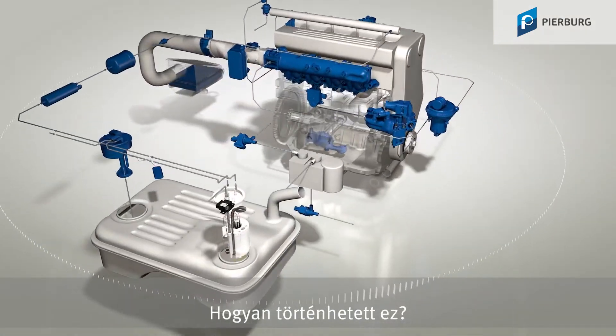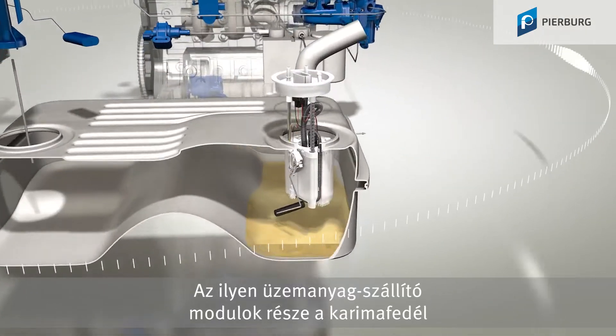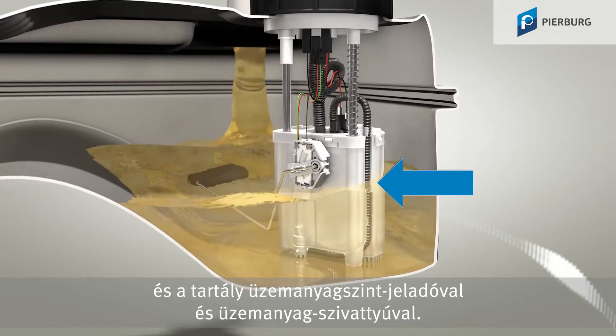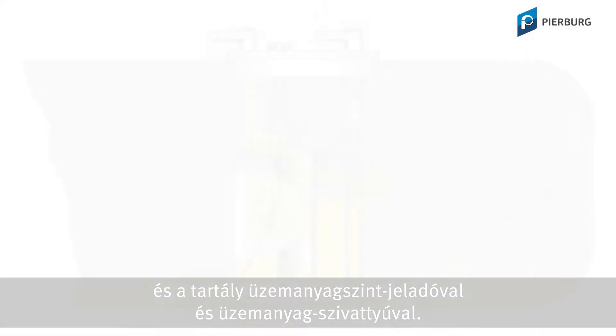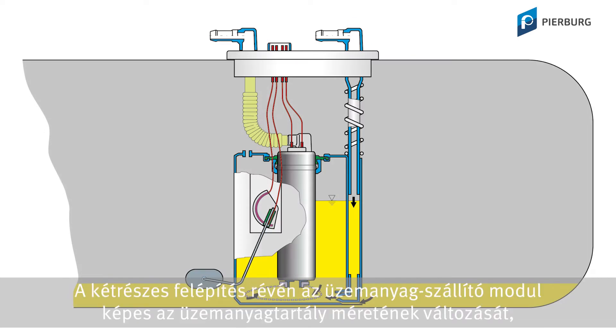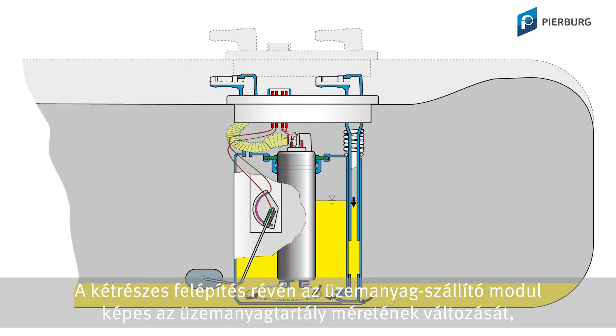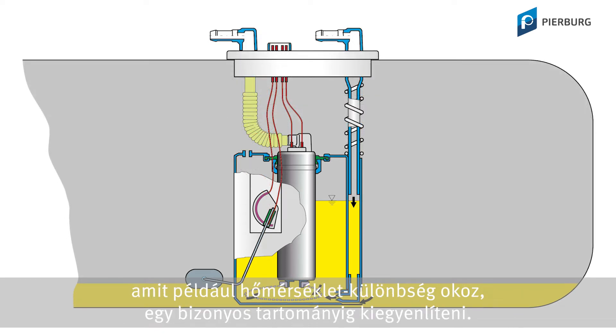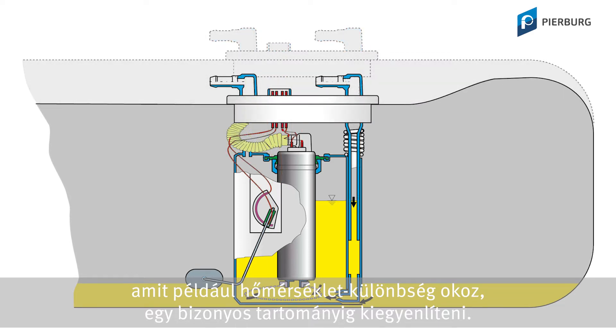How could that have happened? This kind of fuel delivery module consists of the flange cover and the reservoir, which contains the sender unit and the fuel pump. This two-part construction enables the fuel delivery module to compensate for changes in the size of the fuel tank, e.g. due to temperature differences, within a certain range.